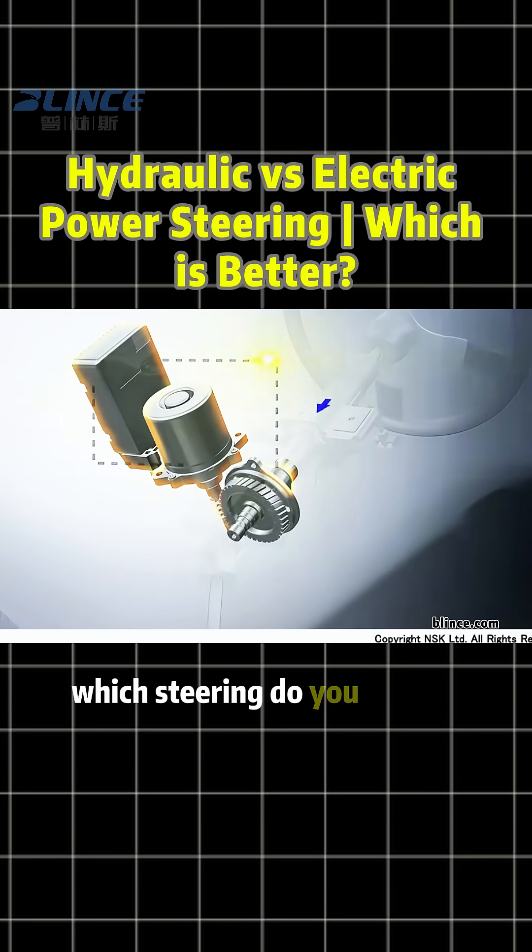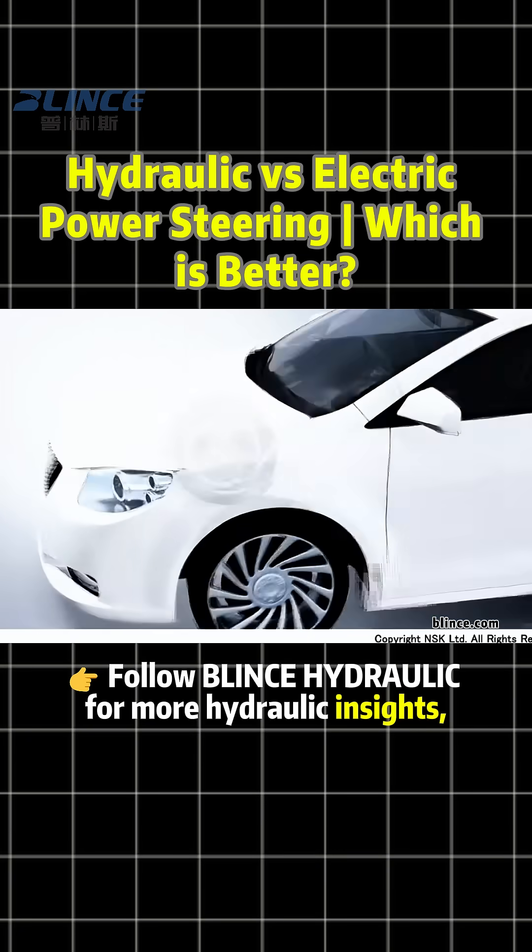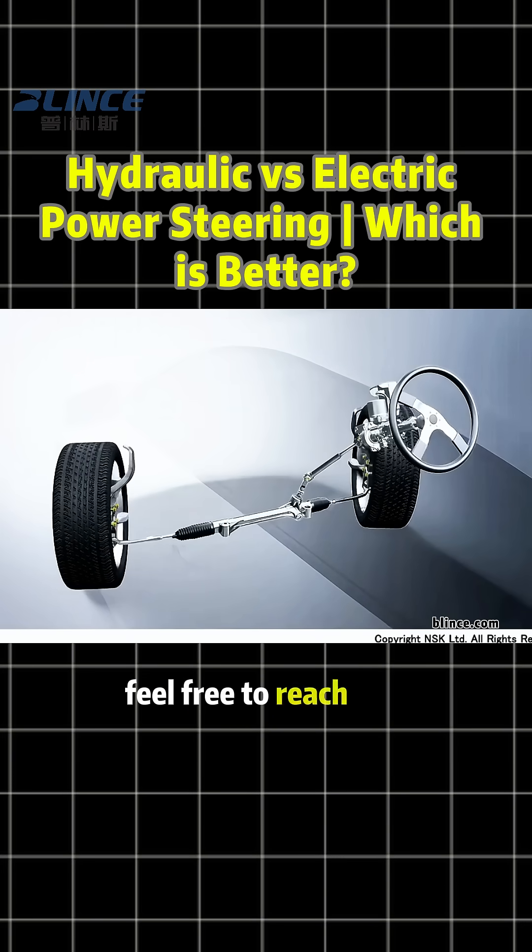Hydraulic vs. electric — which steering do you prefer? Follow Blinks Hydraulic for more hydraulic insights, and if you need hydraulic equipment, feel free to reach out.